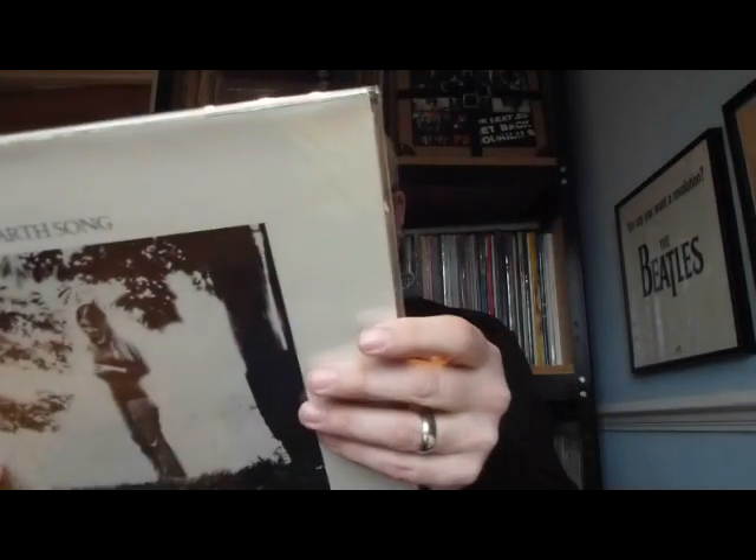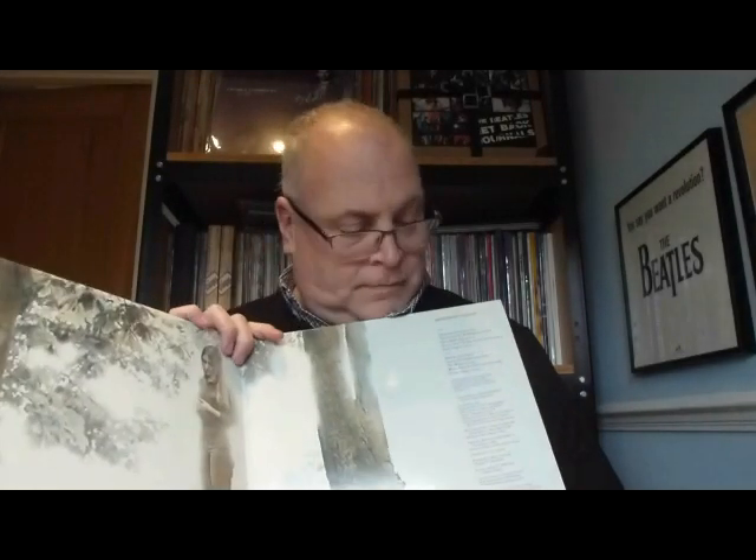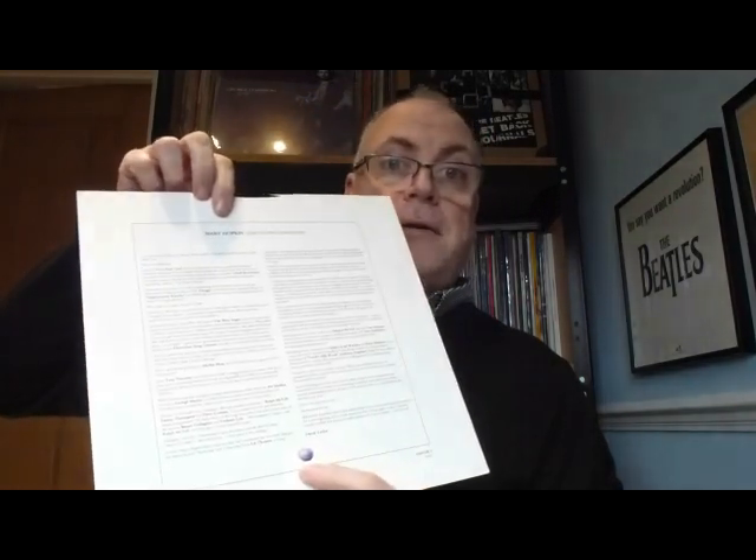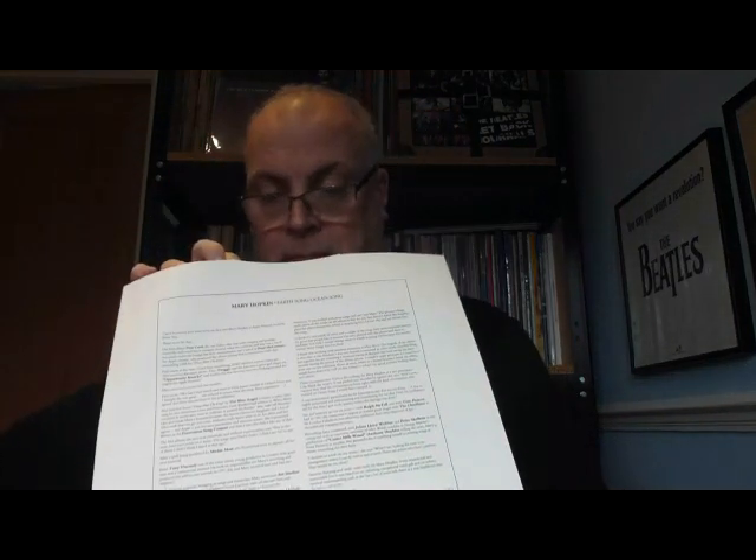We've still got a couple more to go from the 1992 issues. Next up - Earth Song Ocean Song by Mary Hopkin, originally released in 1971. Again we've got the barcode now, that's the only addition to it. It was a gatefold sleeve originally, so let's have a look and see if it's kept its originality inside. It's the same as it was before - no bonus tracks on this one. Let me check inside - we do have a new inner sleeve which didn't come originally; it's got a press release from Derek Taylor printed on the back. Brilliant.